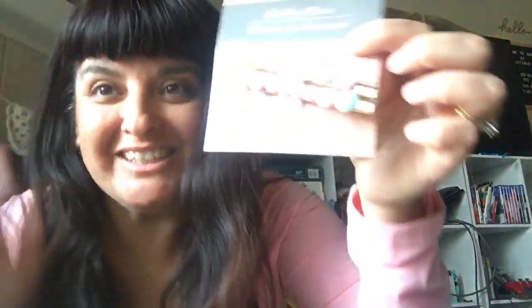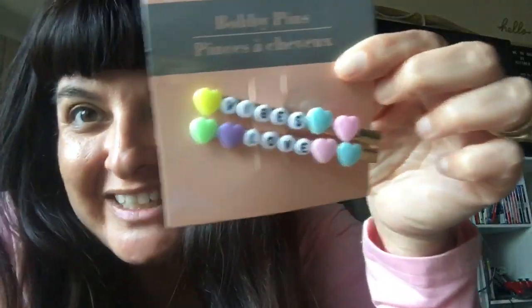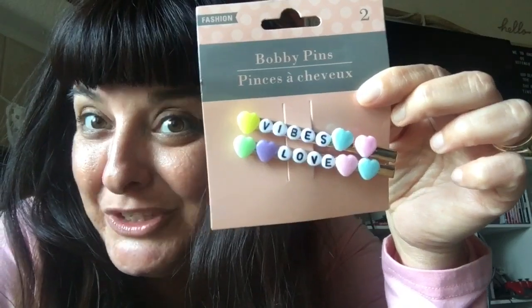Then we have this really cute pink clip — I just love it. Then I have these cute clips that just say 'vibes' and 'love,' super cute fun pastel colors.